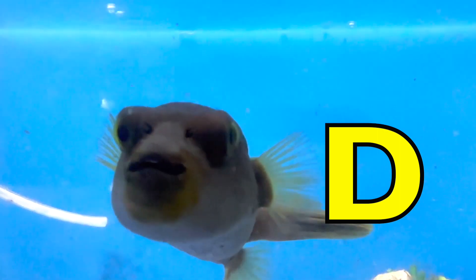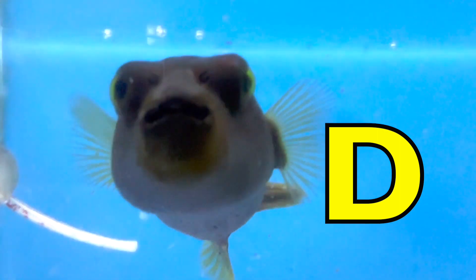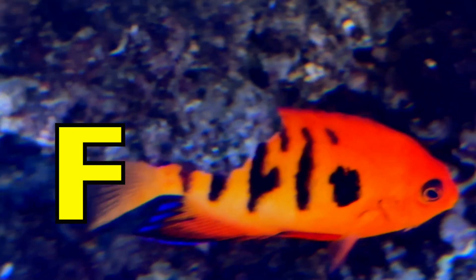D is for Dog Face Puffer. D, D, Dog Face Puffer. E is for Emu. E, E, Emu. F is for Flamed Angelfish.